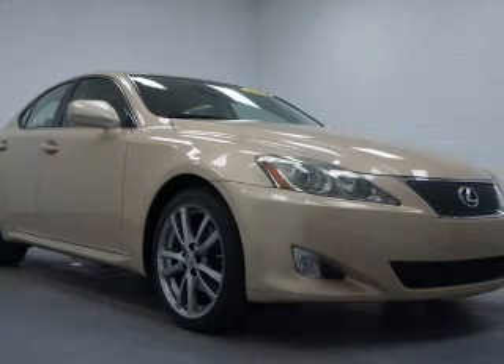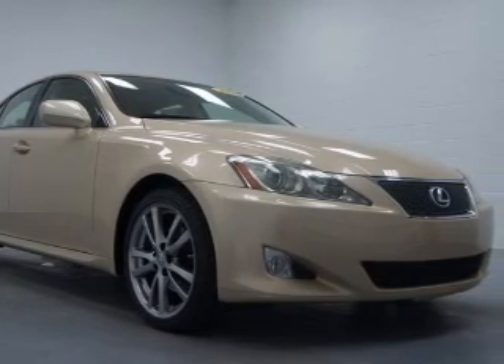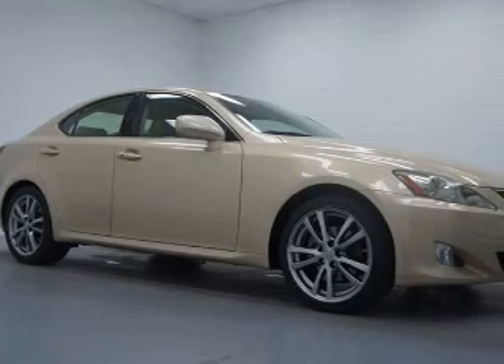Treat yourself to the splendor of a premium sound system. Brake safely with the anti-lock braking system. The sunroof lets fresh air in.